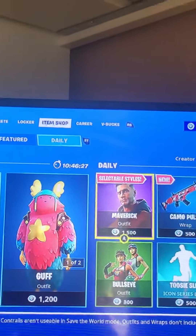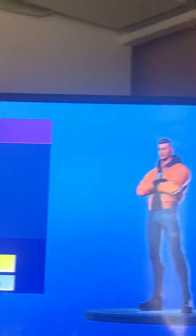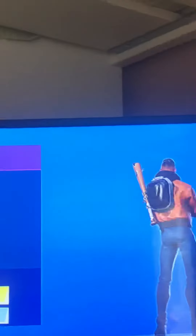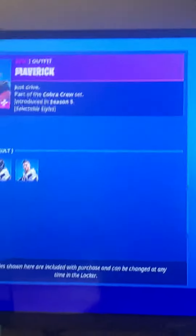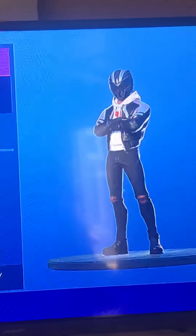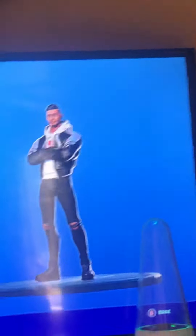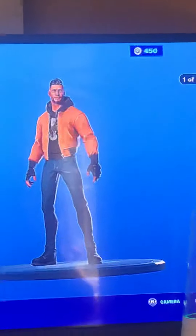We've got Maverick with selectable styles, and also with a baseball bat. This is a selectable style — we've got the wider one, and helmet off with the wider one.